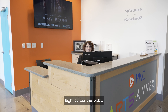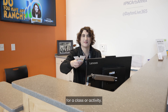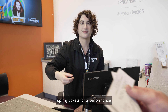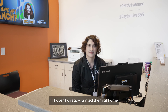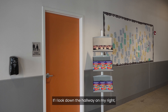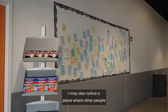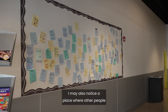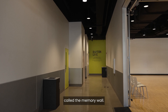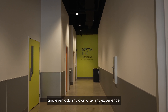Right across the lobby, I will see a counter where I may check in for a class or activity. This also serves as a box office where I can pick up my tickets for a performance if I haven't already printed them at home. If I look down the hallway on my right, I will see the restrooms. I may also notice a place where other people have written notes about their experience called the memory wall. I can read those notes and even add my own after my experience.